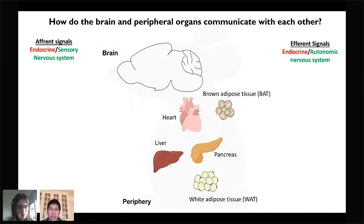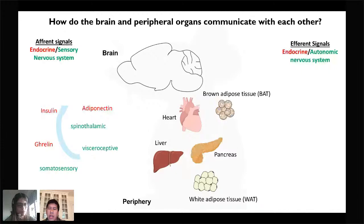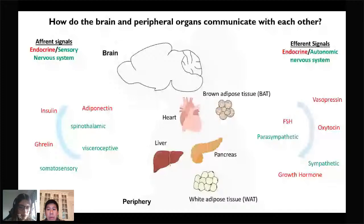Afferent signals from the peripheral organs, such as insulin, ghrelin, and adiponectin, and also sensory neurons in the periphery, send signals to the brain to inform the brain of its needs and the nutritional status of the body. In turn, the brain makes decisions by telling these organs what to do using endocrine hormones such as oxytocin and growth hormone secreted from the pituitary gland, and also the autonomic nervous system, which innervates almost every single organ in the body. The autonomic nervous system is comprised of the sympathetic and parasympathetic arms, which broadly elicit catabolic and anabolic programs respectively.